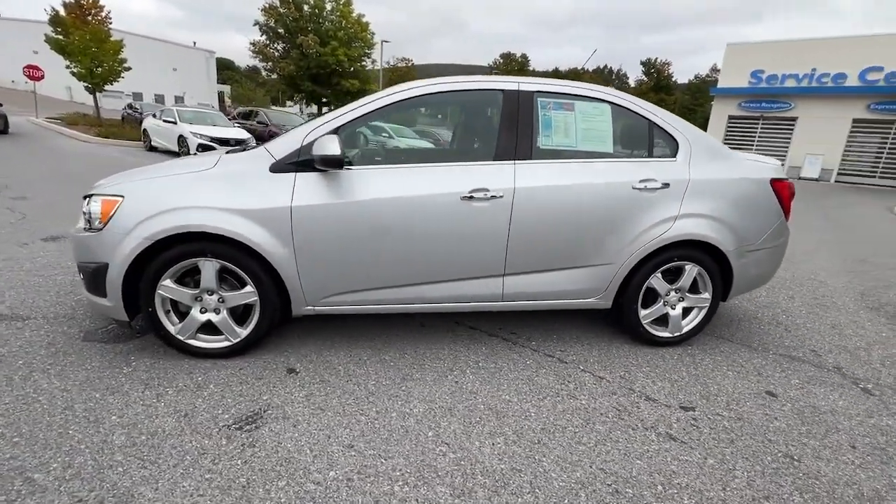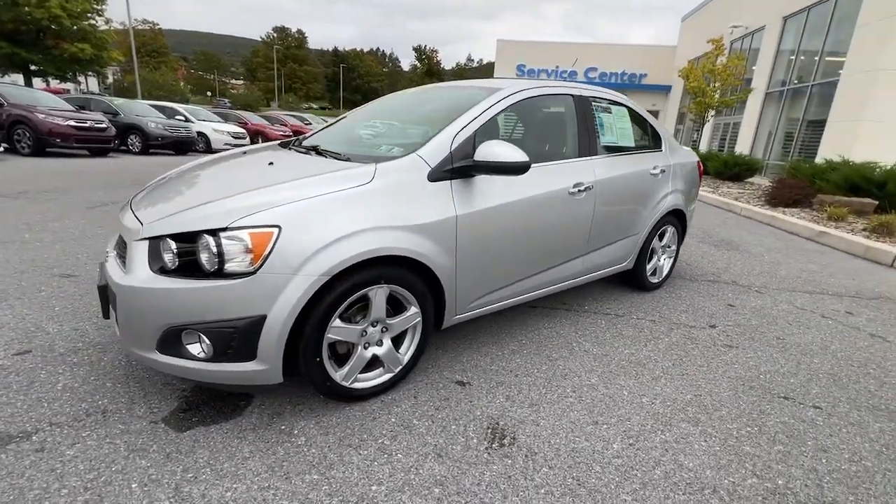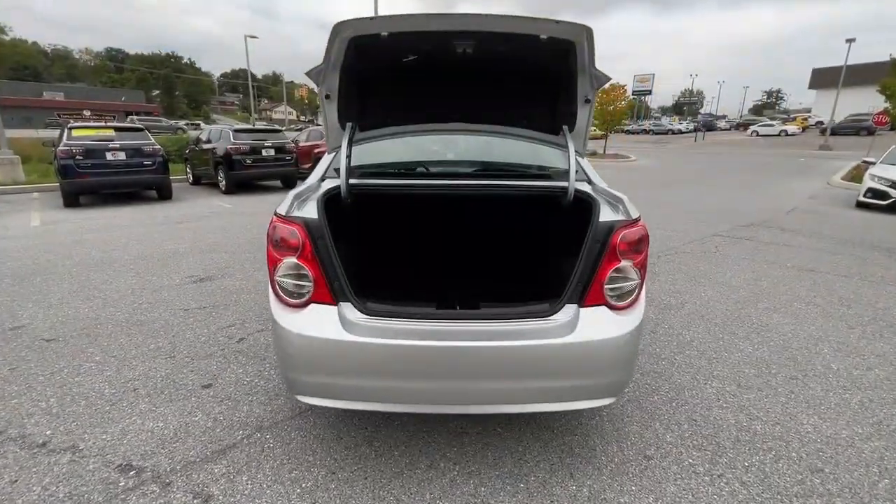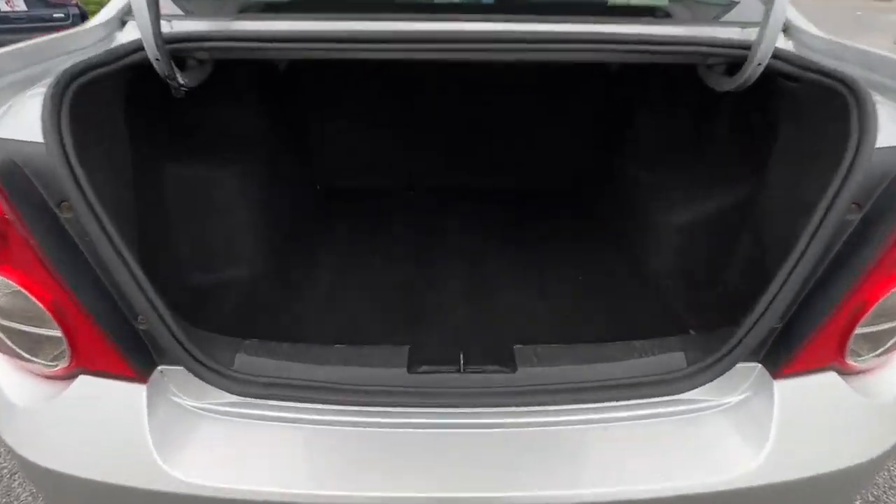These are just some of the great options this vehicle comes with: keyless entry, heated driver's seat, backup camera, premium sound system, heated mirrors, fog lamps, satellite radio, electronic stability control, aluminum wheels, and heated front seat.